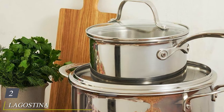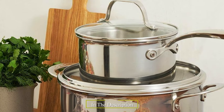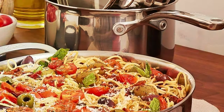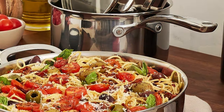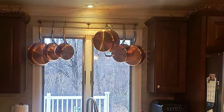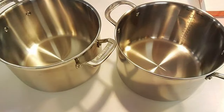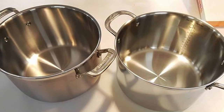Moving on to number two, the Lagostina Martellata Hammered Copper 10-Piece Cookware Set. Prepare to be amazed by this masterpiece in the world of culinary tools. This stunning set combines classic elegance with modern functionality, making it the perfect addition to any kitchen. Crafted with precision and attention to detail, the hammered copper exterior not only provides exceptional heat conductivity, but also adds a touch of sophistication to your kitchen decor. The stainless steel interior ensures durability and prevents any unwanted reactions with your ingredients.